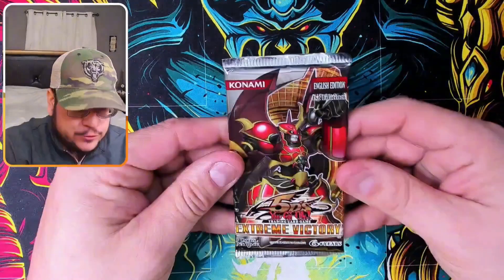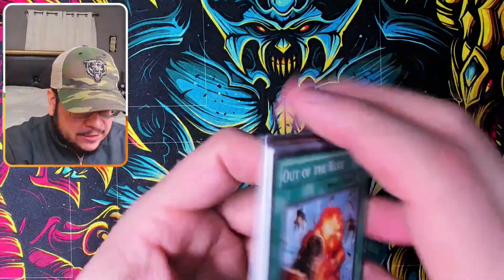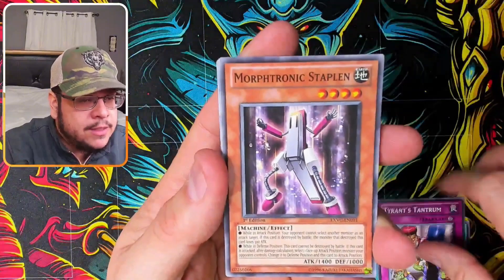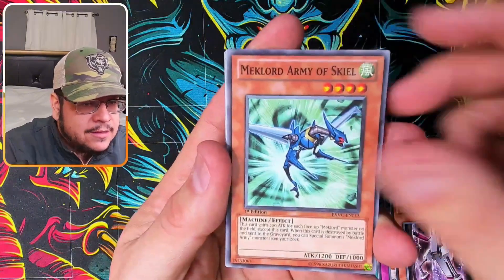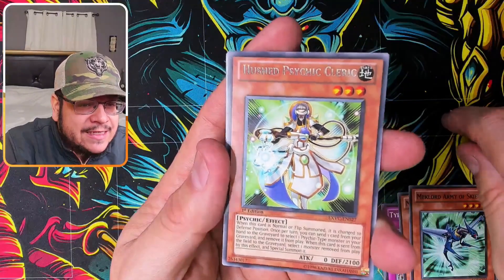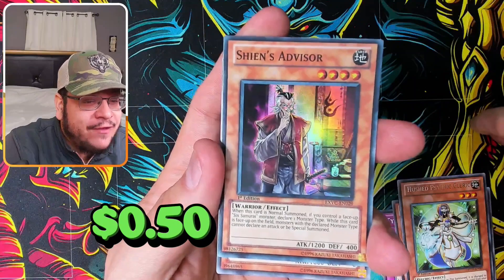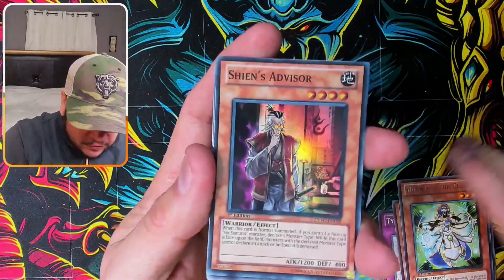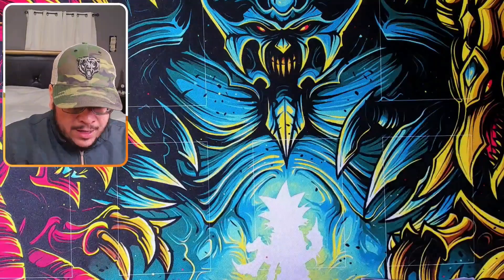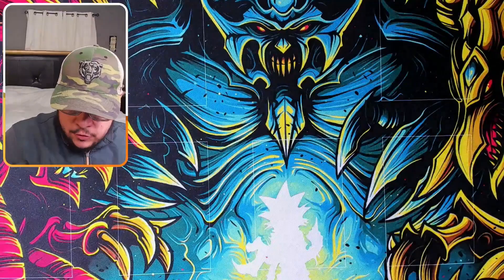Now Extreme Victory packs — some packs you don't see opened that often anymore. Out of the blue: Tyrants, Trentom, Army of Skill Hutch, Psychic Cleric. And a super rare: Jeans Advisor — nice! Oh yeah, these are first edition too! I didn't realize that — that's probably why this tin is worth more.